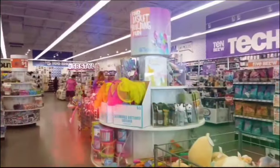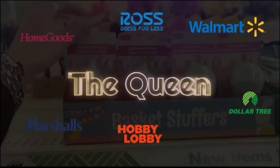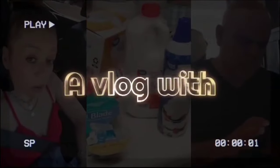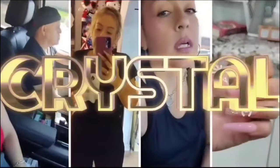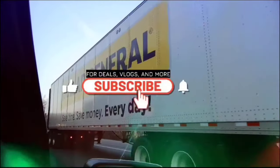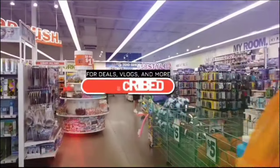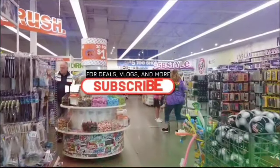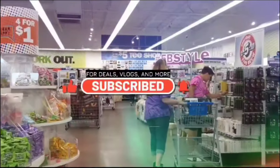Hey Crystal, what's up? I need to take my mind off stuff, so we're going shopping. Hello friends, we're here at Ross. Let's shine with Crystal!